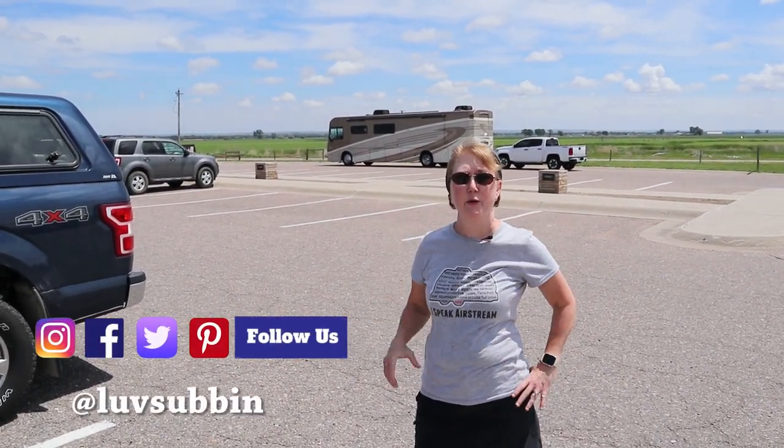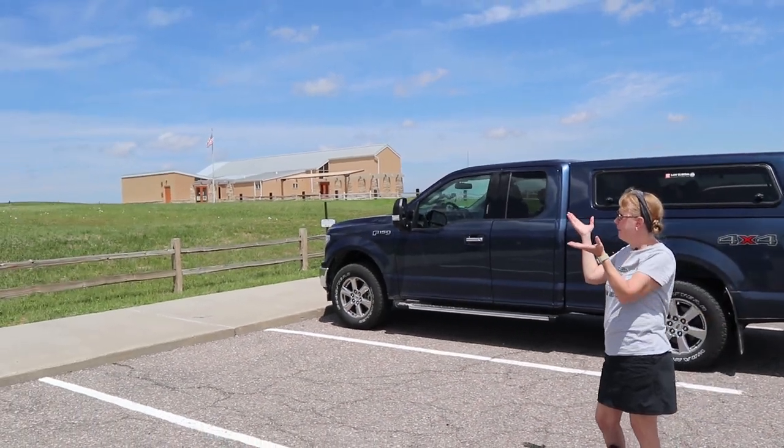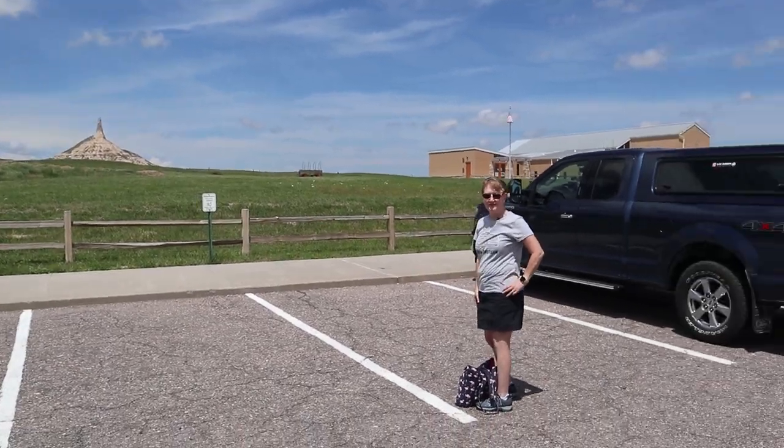As you can see, this visitor center has a very sizable parking lot, and unless it's massively crowded, I do think there's room for a larger RV and even a toad. This is a very nice large parking lot. For perspective, there's the visitor center, and there's Chimney Rock — and there's Chimney Rock with a little truck.